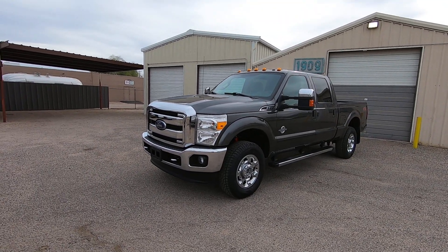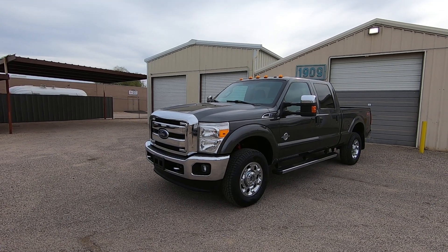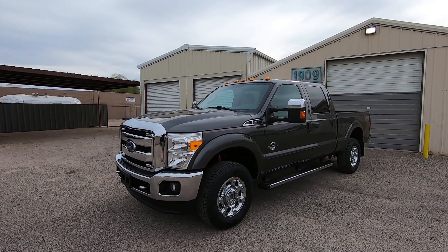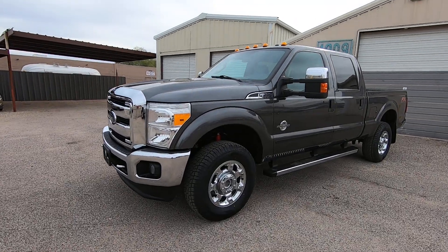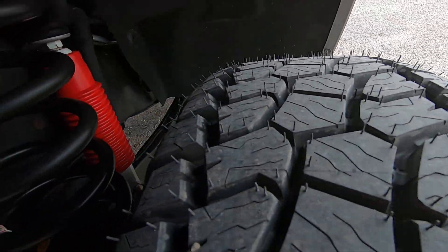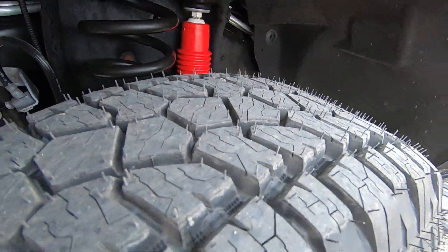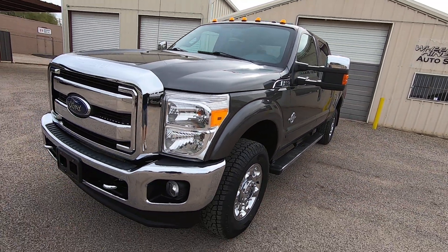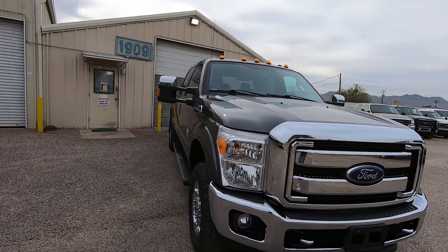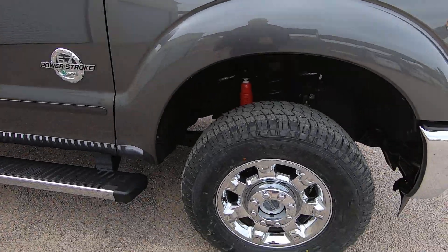I'm going to walk around it. I'll point at anything I see cosmetically — you can look at it in the gallery using the little magnifying glass icon on the photo gallery. You can zoom in on stuff. If I point at something, it means I saw something during the walk-around that you could zoom in on in the photos. These are brand new tires as of an hour and a half ago. This is just a nice truck. Clearly highway miles.